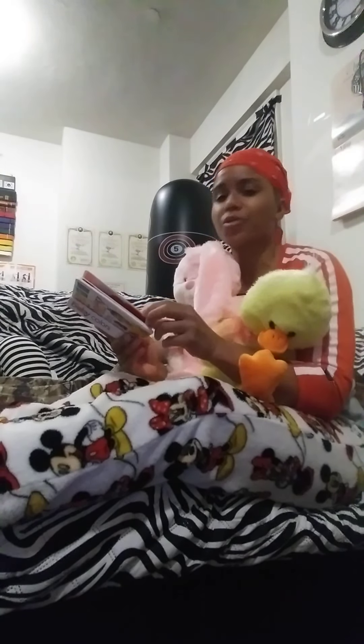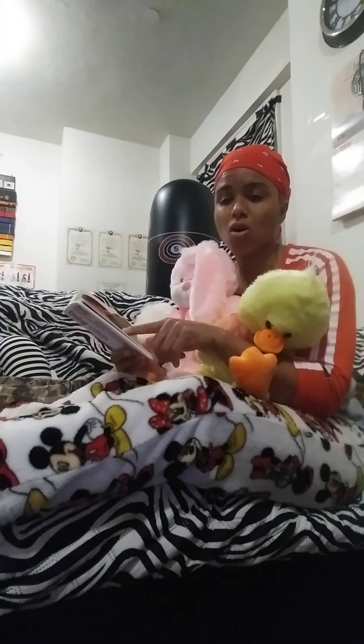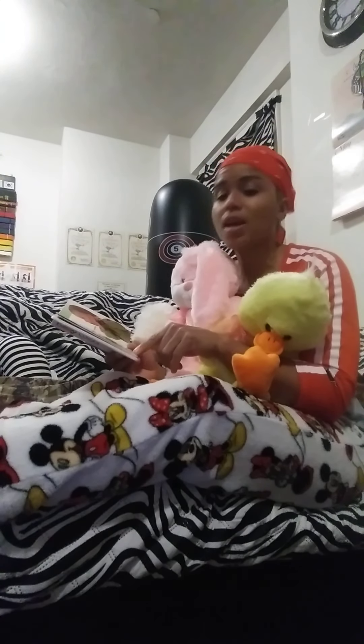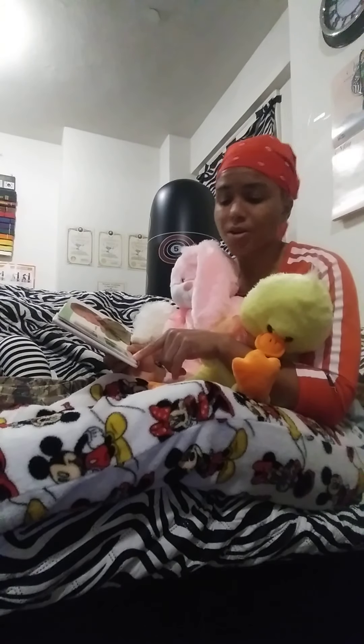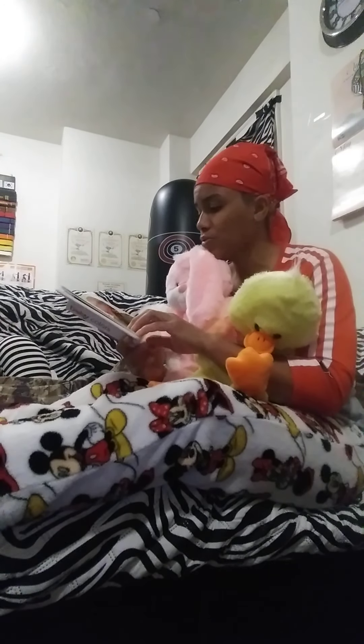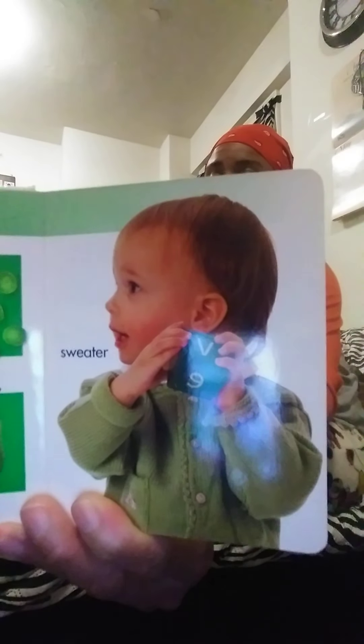Our next color is green — G-R-E-E-N. Things that are green: a green frog, peas — eat your peas, they're green. A leaf from a tree, they're green. A pear is green. Then we have a sweater that the little young man is wearing, and he's also holding a green block. There's a lot of green on that page.